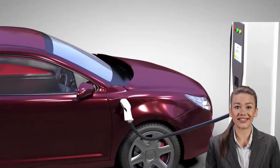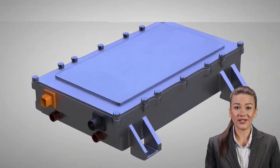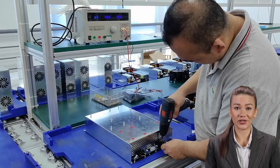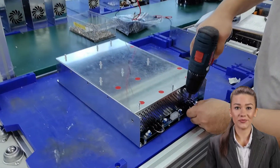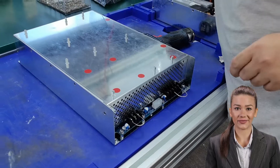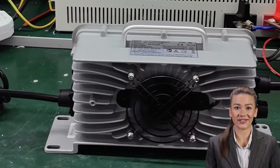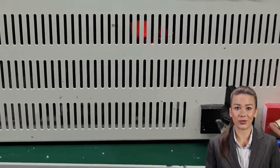To meet the needs of different devices, we offer a wide range of power battery chargers, including 1000W, 1200W, 1500W, and 3300W, 6.6KW, 20KW, and more. Each power charger is designed for specific application scenarios, ensuring an efficient and safe charging experience in every situation.